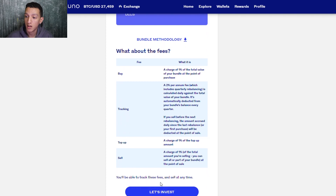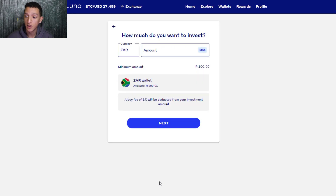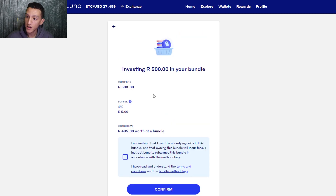For today's demonstration, I can see there's a minimum amount for this bundle of R100 — you can't invest less than that. In this wallet we have R500, so we'll invest the full amount by clicking max. A buy fee of 1% will be included. So investing R500 into the bundle — that 1% fee is a little high. If you're buying R1,000 worth, you'll be paying R10 just in fees.